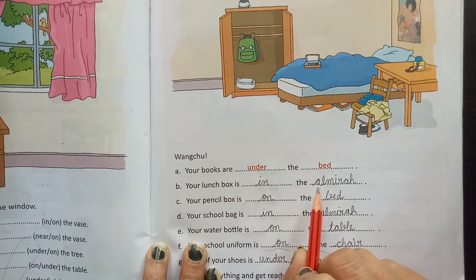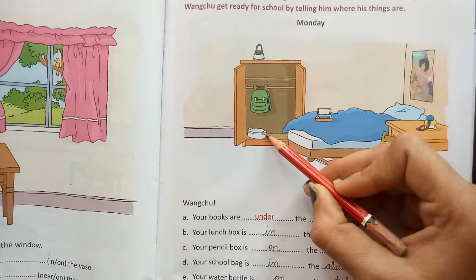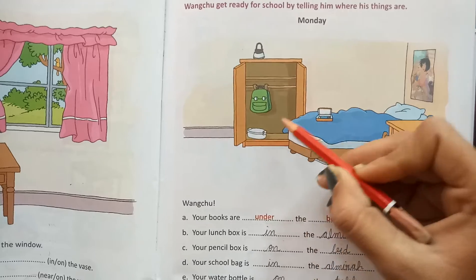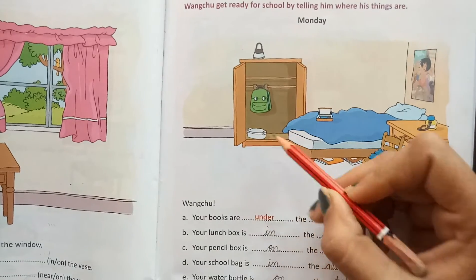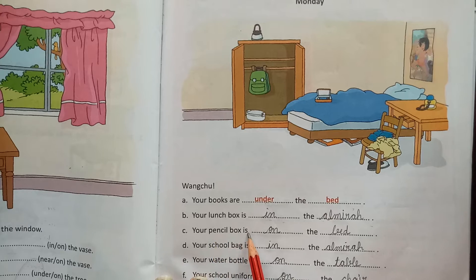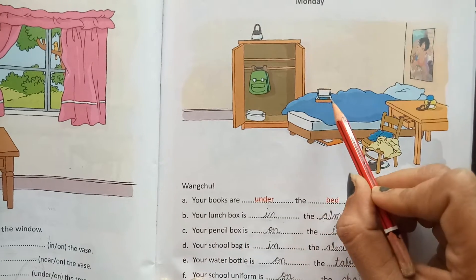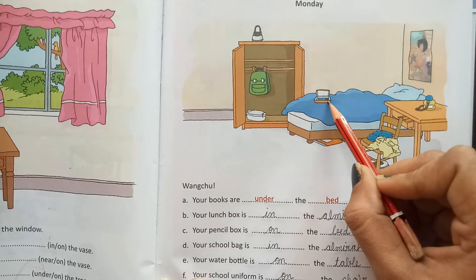Next is: your lunch box is dash the dash. So you have to find the lunch box here. Here is the lunch box, and it is in the almirah. Your pencil box is dash the dash. Here is the pencil box — it is on the bed.